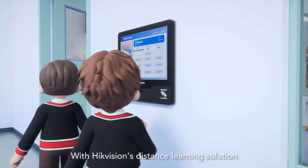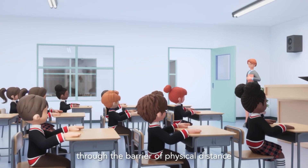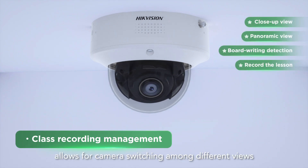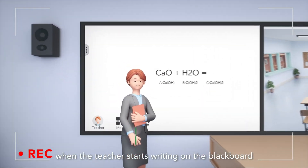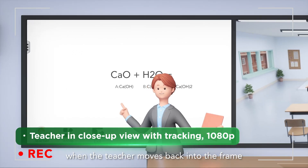With HikeVision's distance learning solution, you can help students break through the barrier of physical distance. The class recording management allows for camera switching among different views. The image remains fixed when the teacher starts writing on the blackboard and resumes tracking when the teacher moves back into the frame.